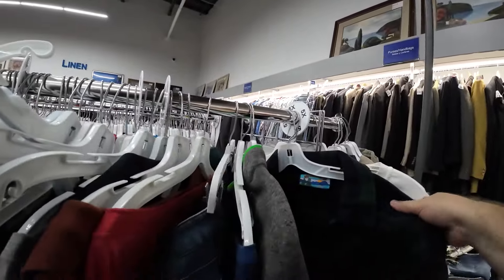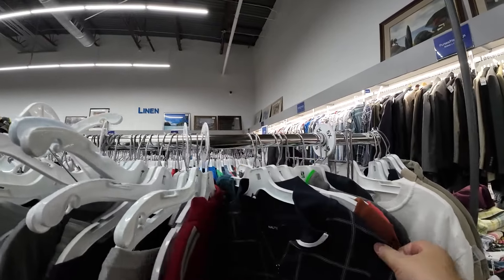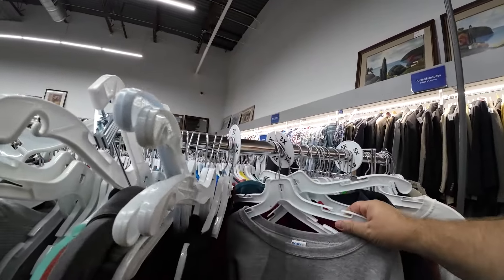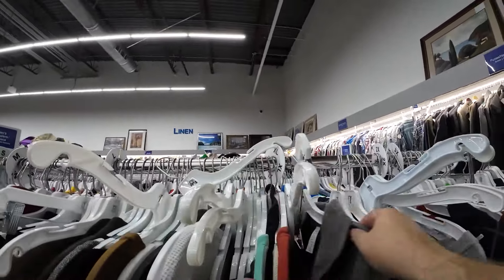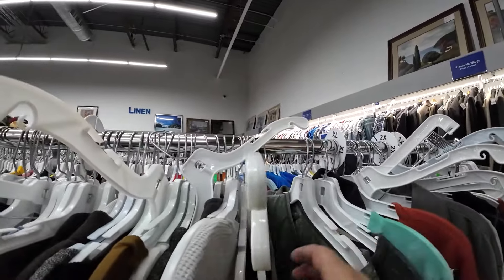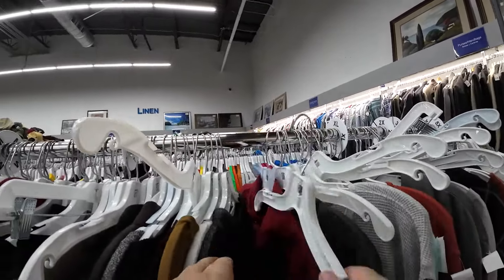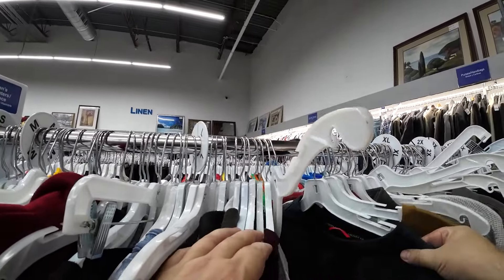I almost bought something that said Oregon on it. If it was Oregon Ducks, I might have — but I didn't get the sense it was actually team apparel. Another thing I want to ask: do you want to see how much I list items for and the potential profit minus the cost of goods? Do you like that summary at the end? Let me know in the comments.